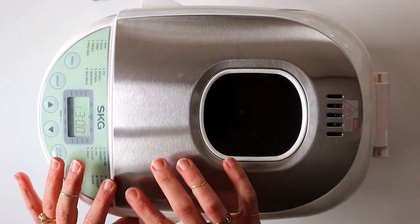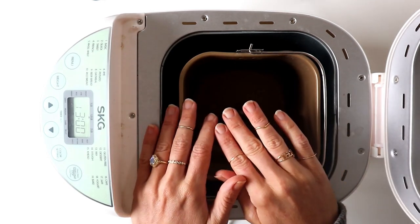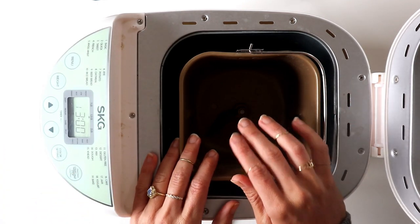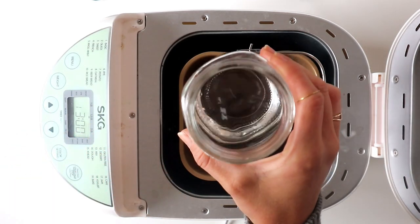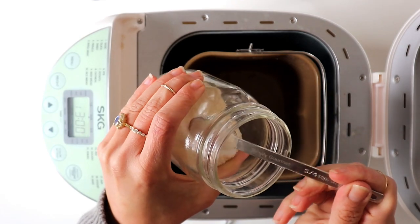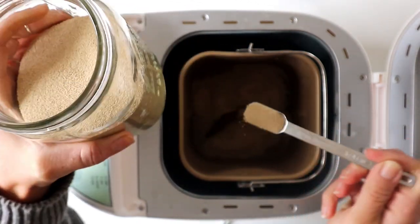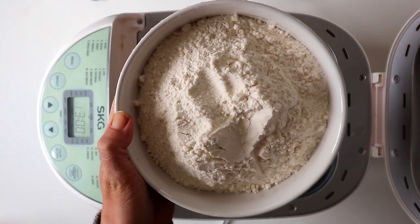We are going to start the focaccia. I weigh everything on a scale because bread needs to be very specific. I'm using my bread maker on the dough setting. The first thing to add is eight ounces of water, then two teaspoons of sugar — add everything in the same order if you're using a bread machine. I also have two teaspoons of dry active yeast.